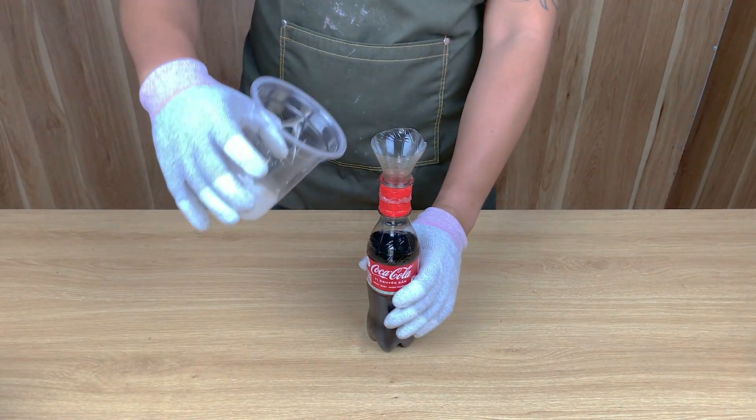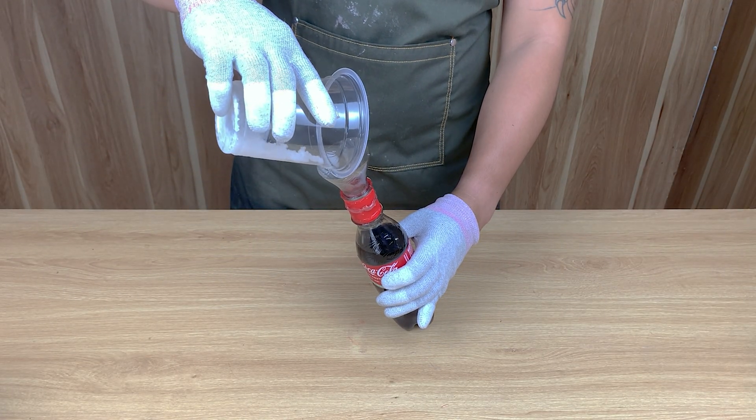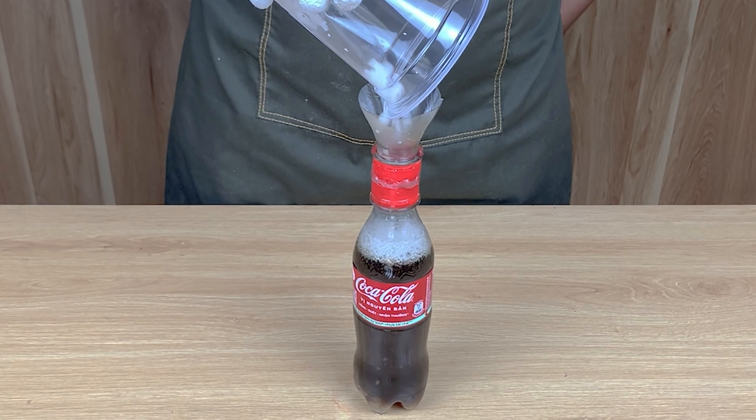I slowly pour the WD-40 salt mixture into the bottle. Watch this carefully — the reaction starts instantly. Tiny bubbles, rapid fizzing, everything becomes super active.